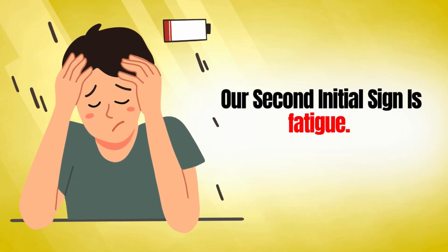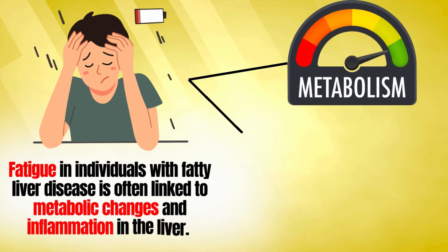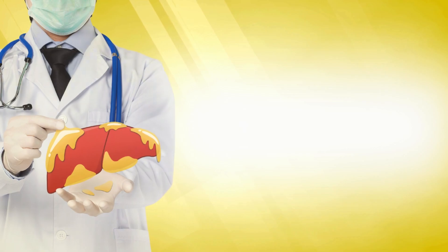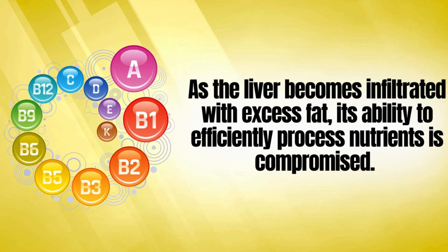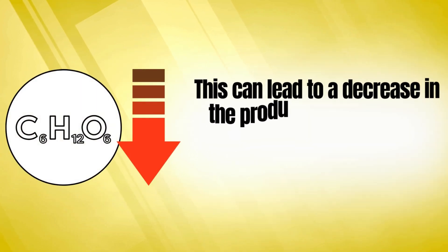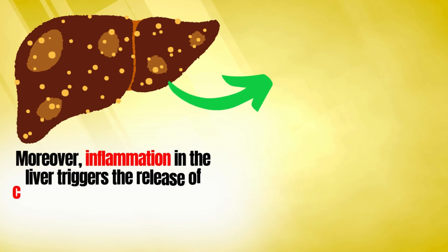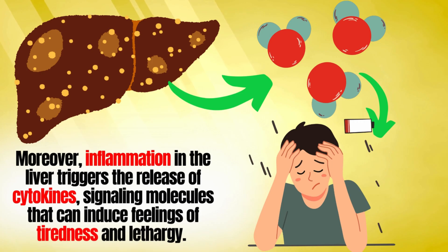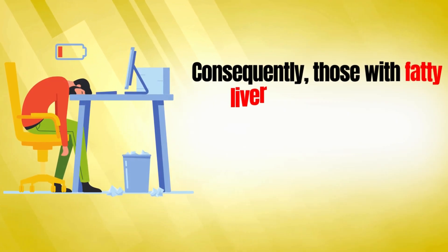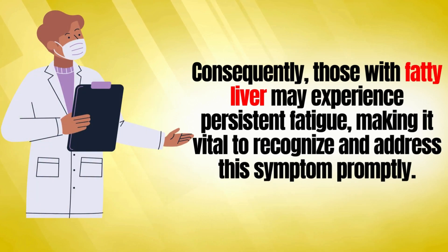The second initial sign is fatigue. Fatigue in individuals with fatty liver disease is often linked to metabolic changes and inflammation in the liver. As the liver becomes infiltrated with excess fat, its ability to efficiently process nutrients is compromised, leading to a decrease in glucose production, which is essential for providing energy. Moreover, inflammation triggers the release of cytokines — signaling molecules that can induce feelings of tiredness and lethargy. Those with fatty liver may experience persistent fatigue, making it vital to recognize and address this symptom promptly.